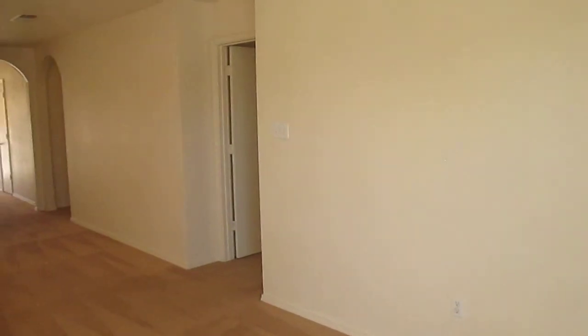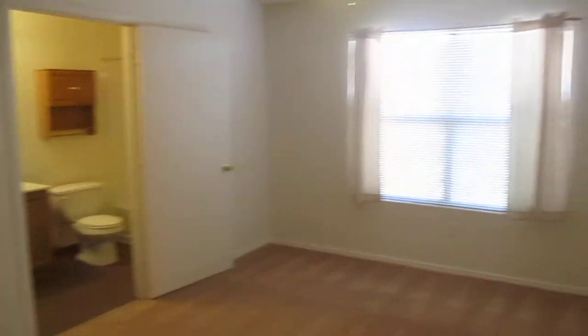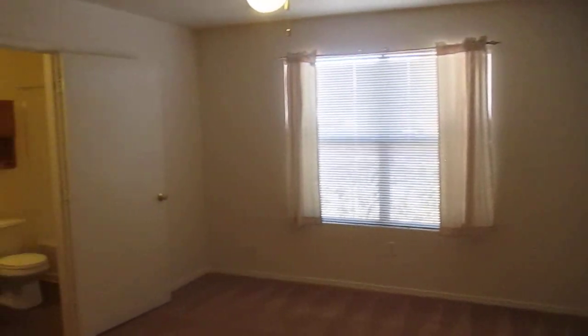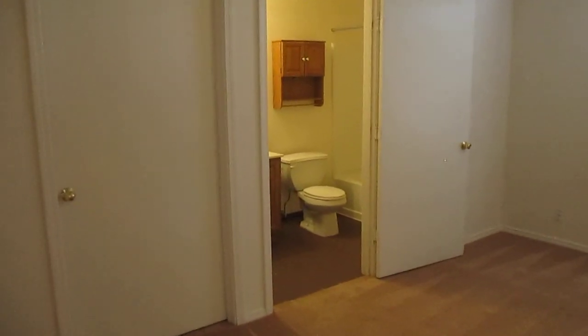That opening to your right is the master bedroom. Here it is — notice a really large window that helps light this place up really well. I've got the blinds about 80% closed and it's still this bright in here. If I opened them all the way, it would kind of wash out the video.